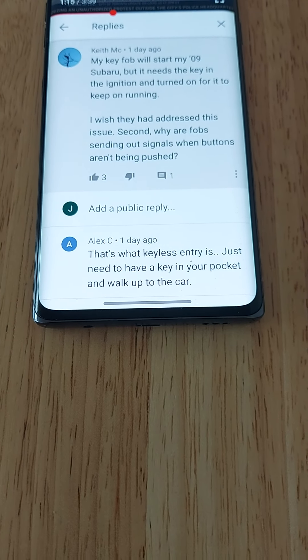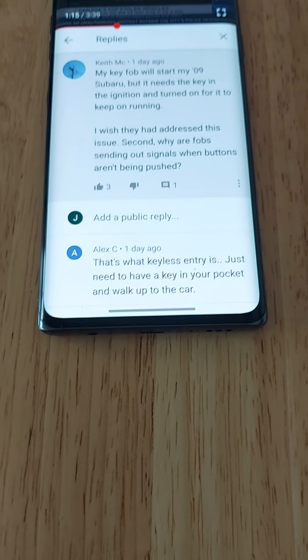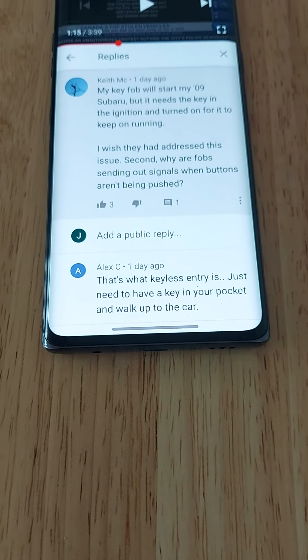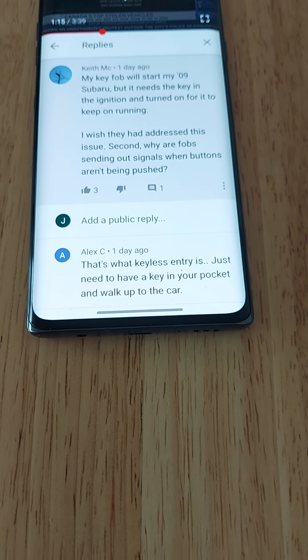So to summarize: get a tracking device, keep your key fob in a metal container or wrap it in aluminum foil, park your car in a well-lit area, and park in a locked garage if possible — to try to avoid ending up on this list.